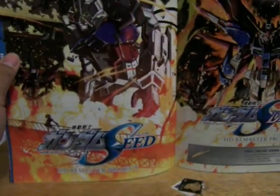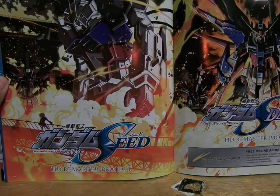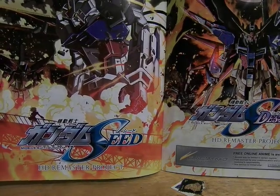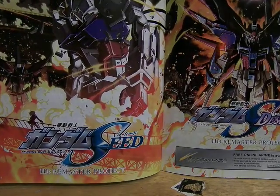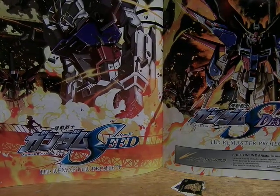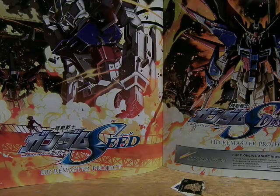Here is the HD Remaster Project for Gundam SEED and Destiny. You can watch it on Gundam.info or on Gundam's YouTube page, where they have it in Japanese, English, and — it's either Chinese or Korean, I don't know which one of those two — because I always see those when I'm watching the latest episode of Gundam Fighters.